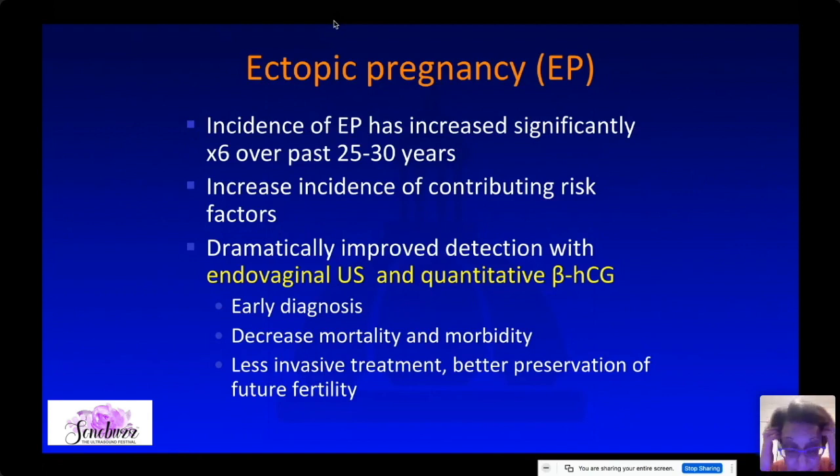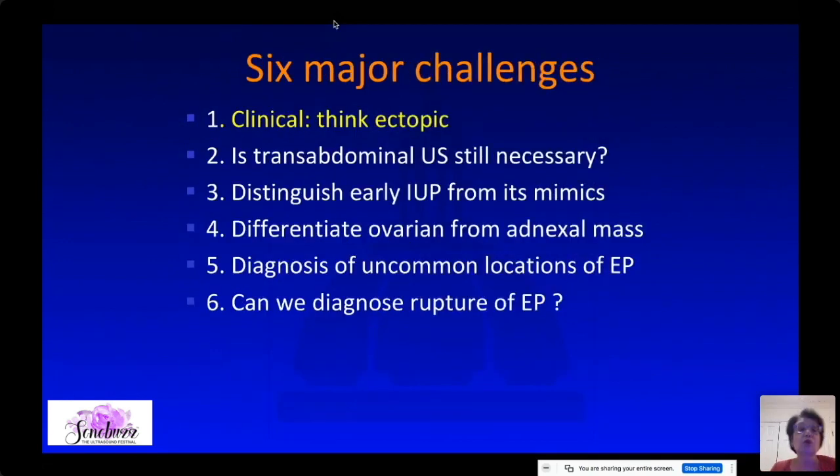The good news is that with endovaginal ultrasound we have been able to achieve early diagnosis, which decreases not only mortality but also morbidity, and allows less invasive treatment with better preservation of future fertility.